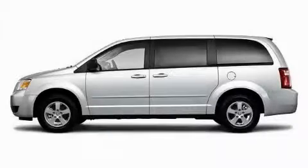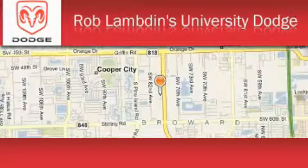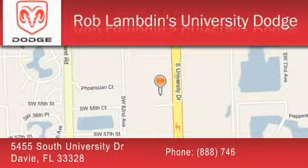Stop by today and test drive this vehicle for yourself. Rob Lambden's University Dodge is located at 5455 South University Drive in Davie. Our goal is to exceed all of your expectations to ensure that you'll return for future visits.